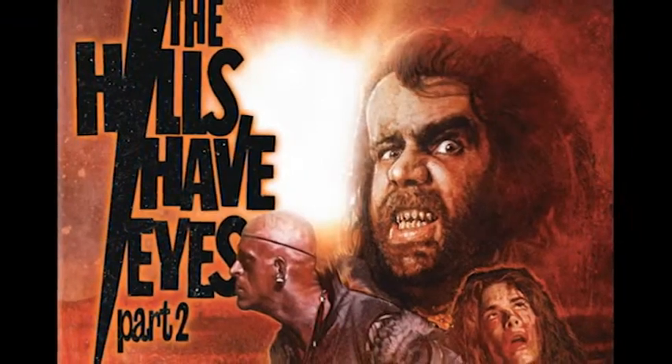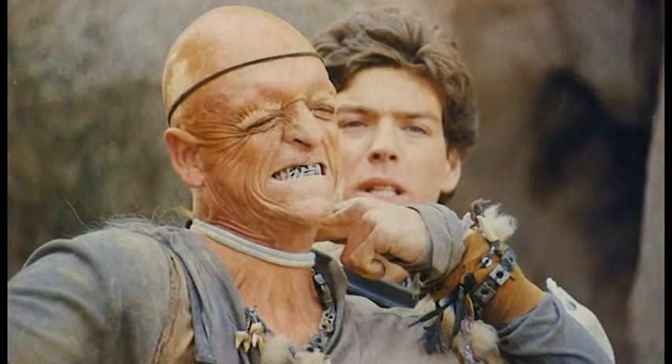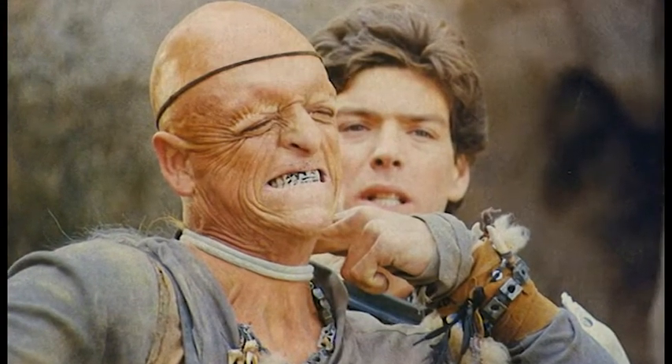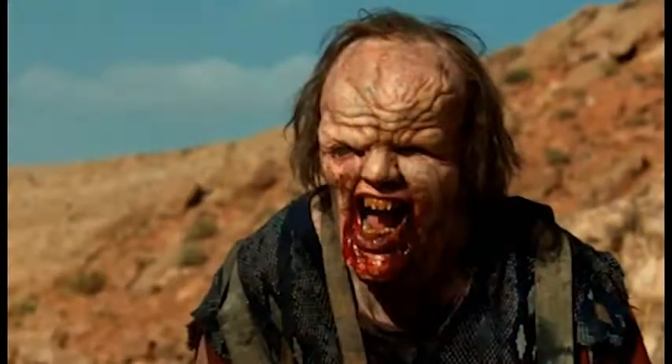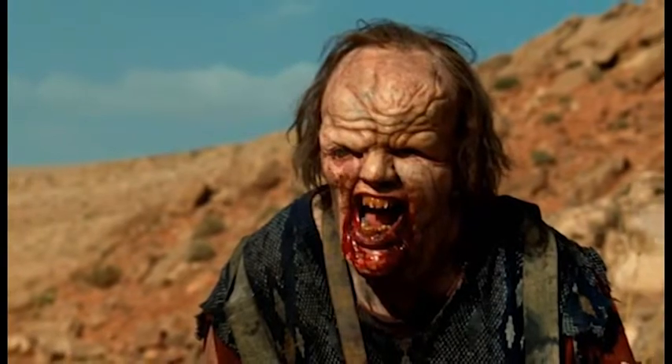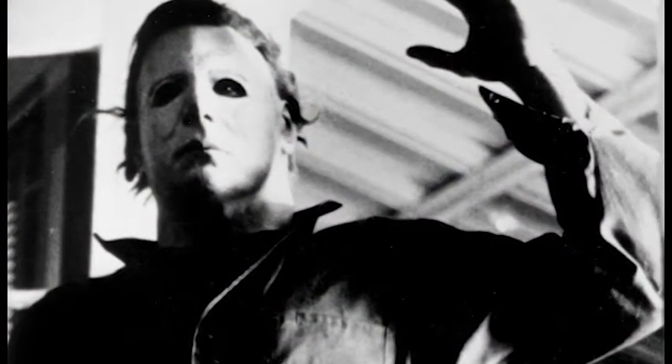The Hills Have Eyes was released in the summer of 1977 and grossed $25 million. The Hills Have Eyes 2 was also written and directed by Wes Craven and released in the summer of 1985 to poor reviews and little box office. The Hills Have Eyes was remade in 2006 by director Alexandre Aja and produced by Wes Craven. A sequel followed one year later in 2007, written by Craven and his son Jonathan.